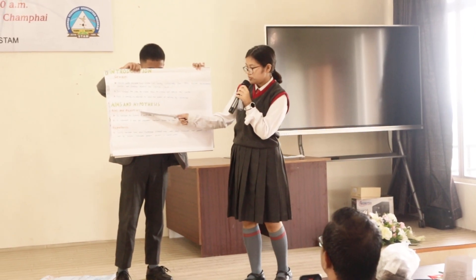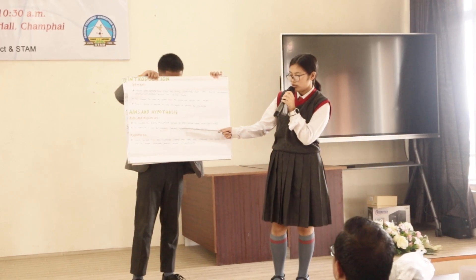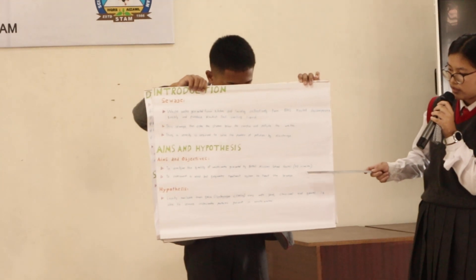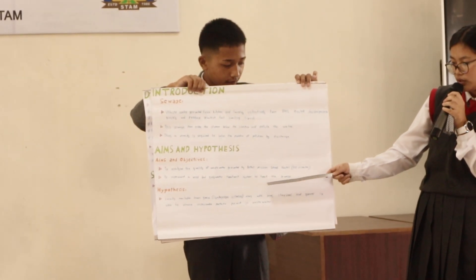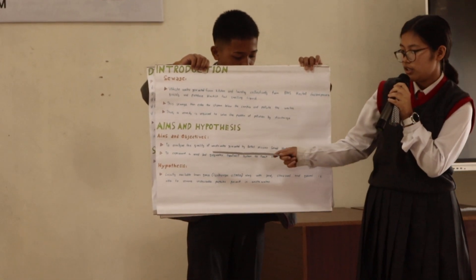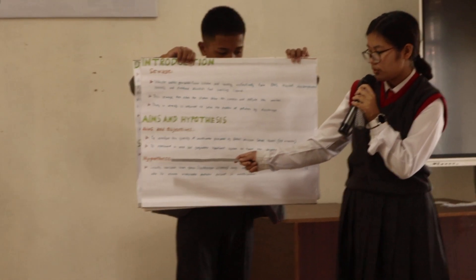Our aims and objectives are: to analyze the quality of wastewater generated by the school hostel, which includes 70 inmates; and to experiment with a reed bed gray water treatment system to treat the sewage water mentioned in point number one.